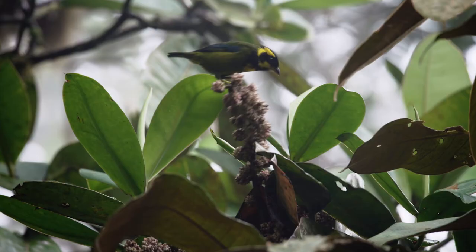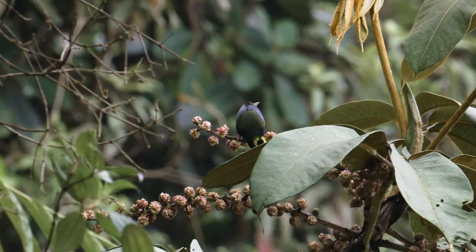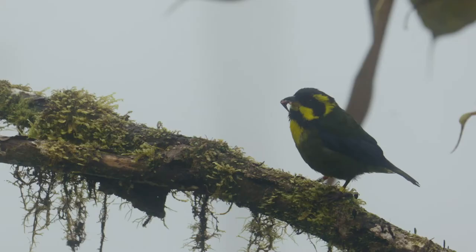Number five: the Gold Ring Tanager. This is one of Colombia's most iconic endemic species. During The Birders, we got great footage of this species in Tatamá National Park during the regional chapter set in Montezuma Lodge.